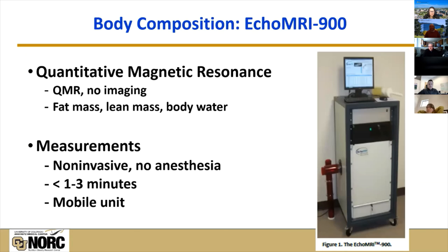For body composition, with the help of the CERC, we recently purchased a new replacement instrument — the EchoMRI 900. This is not an imaging unit; it uses quantitative magnetic resonance to assess fat mass, lean mass, and body water. The beauty of this equipment is that it's mobile. We can take it to different rooms in the facilities, decontaminate it with the help of Olar, and get non-invasive measurements without anesthesia. You put the animal in the tube and get body composition measures within one to three minutes. This is a fantastic new addition to the core resources.